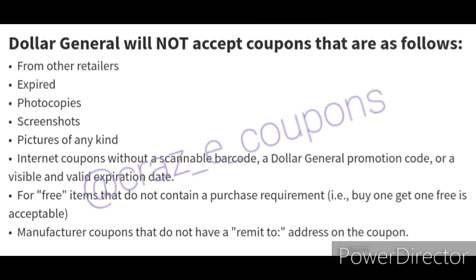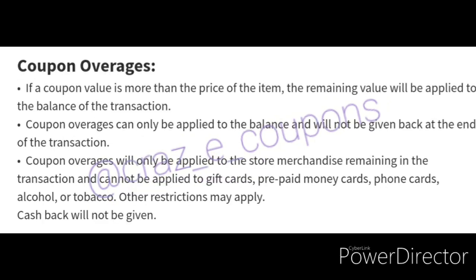I know that a few of you have been dealing with some difficult cashiers — the kind that make up their own rules as they go. My best advice is to go in and be confident, be kind, and know what you're talking about. Number one: be confident. When you go up to checkout, be confident about what you're doing. Don't tell the cashier you're new to couponing and don't know what you're doing, because they're not going to help you learn, and they may not even know how to coupon themselves. Just keep that to yourself.